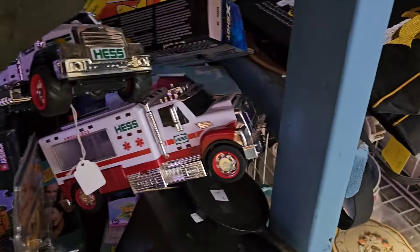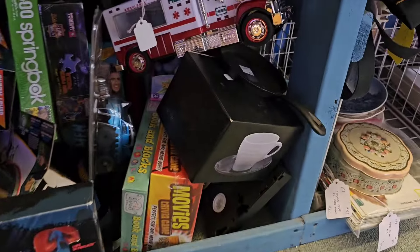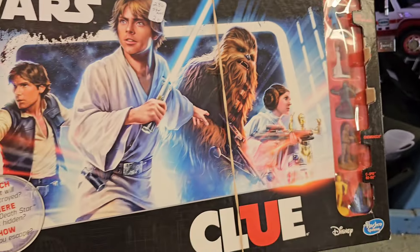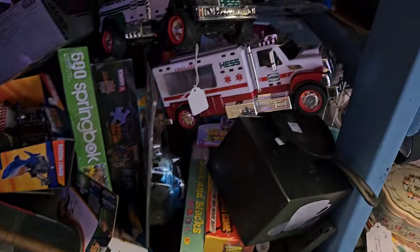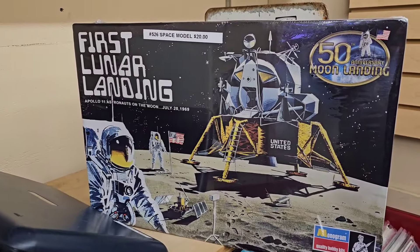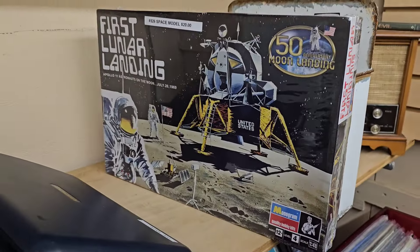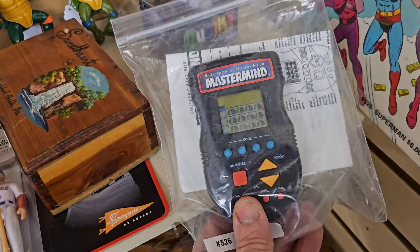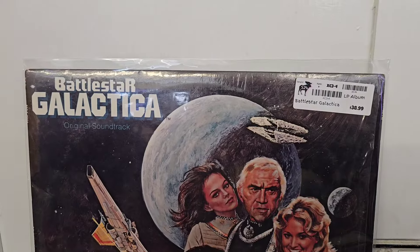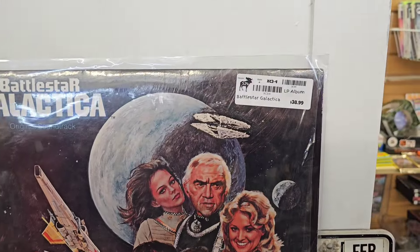So let me know what you think of that. Pink Panther Game - 25 bucks, geez, way too much. But I'll definitely have to look into this one. The Star Wars Clue game. This lunar space landing - first lunar landing model, that's kind of cool, 20 bucks for that. They got a Mastermind handheld game and a couple of vintage Turtles there - a little beat up but still pretty cool. This Battlestar Galactica LP album - that's pretty cool, I love the image, that's almost 40 bucks.